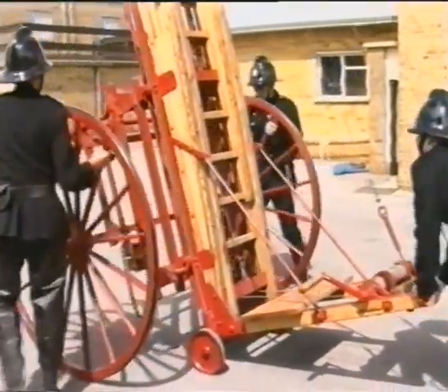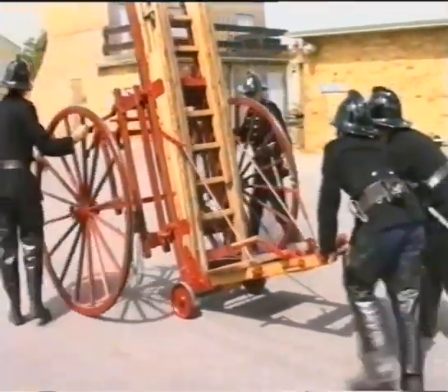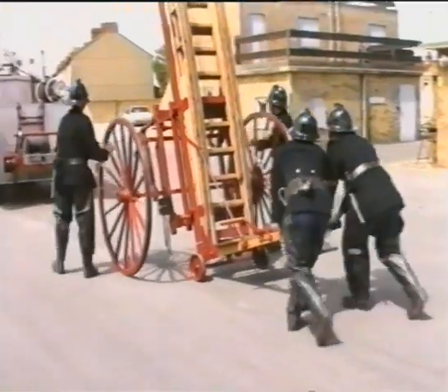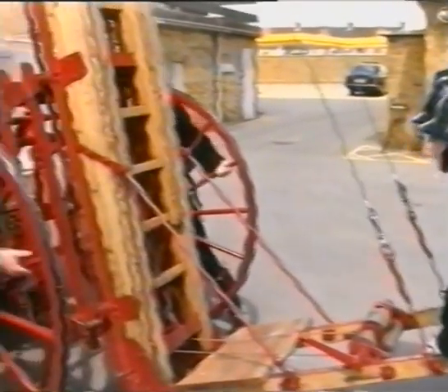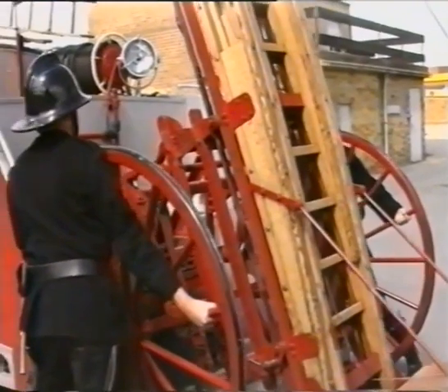The escape ladder was first designed in the mid-19th century to be pushed through the streets to the fire. At the beginning of the 20th century, the ladder was adapted to be carried on a horse-drawn escape van, and then further adapted to be carried on motorised appliances.